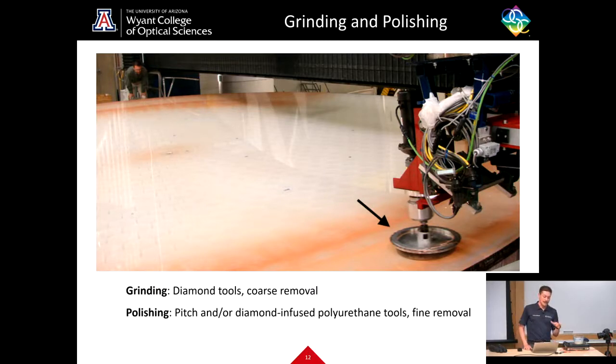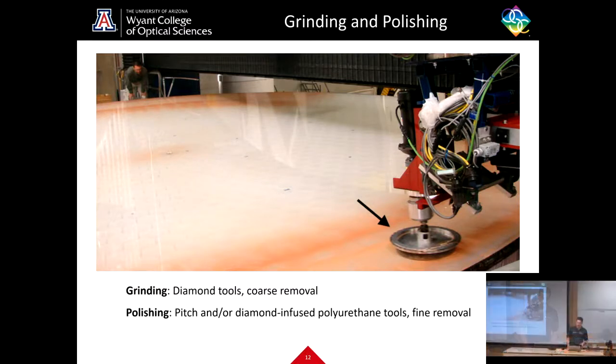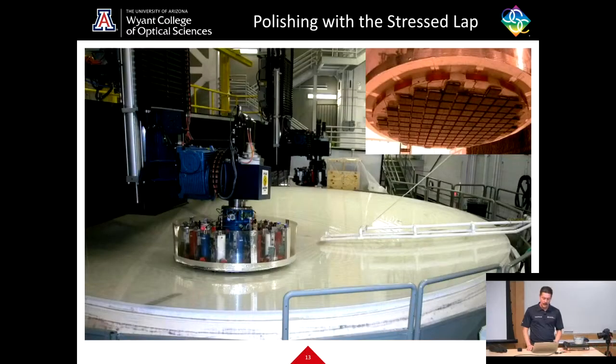In the final polishing stage, we use the rigid conformal lap with something called cerium oxide — an abrasive slurry with very tiny particles — to get fine removal and finish the last little bits on the mirror.